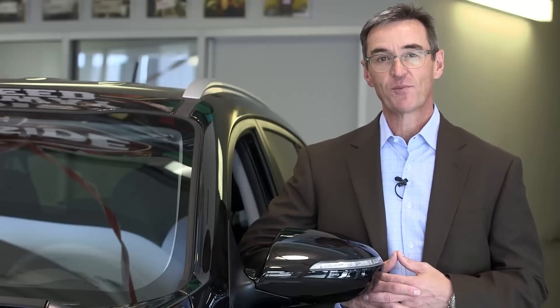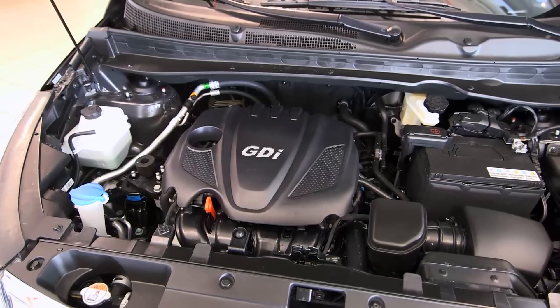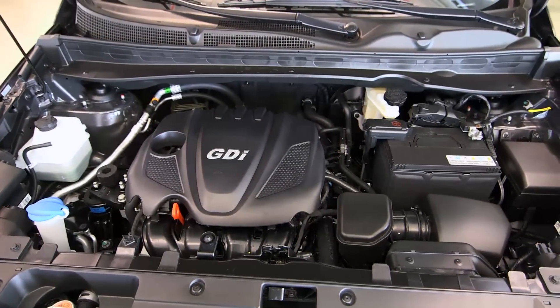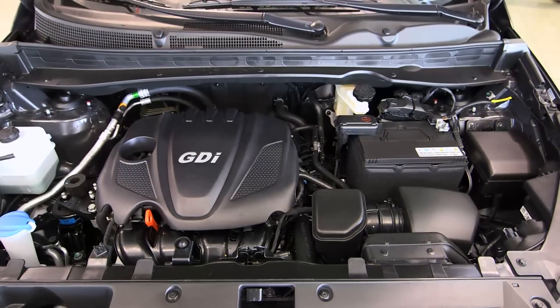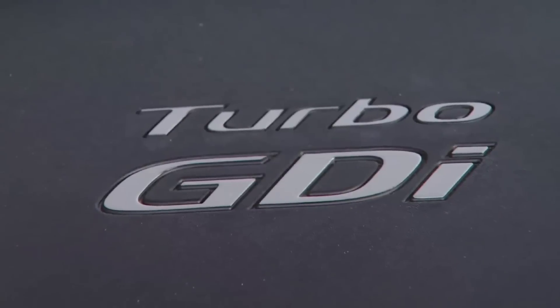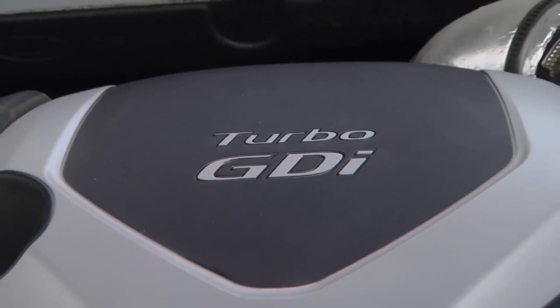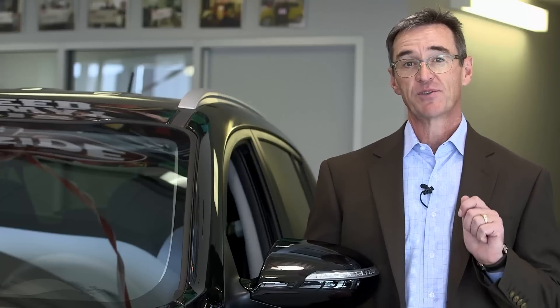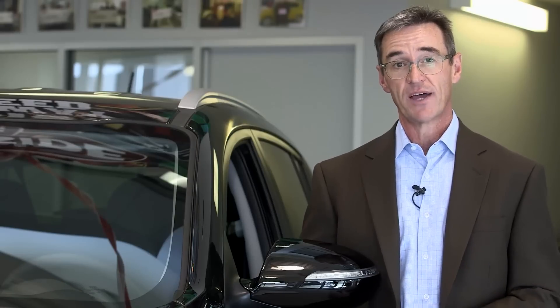Modern driving demands performance and utility. Kia Sportage delivers on both. Strong acceleration comes from a 2.4 liter gas direct injection engine that supplies a sporty 182 horsepower combined with great fuel efficiency. Sportage SX comes with a turbocharged 260 horsepower 2 liter gas direct injection engine. Combined with four wheel independent suspension, it makes for a smooth and sporty ride. The 2015 Sportage comes in both front wheel drive and the impressive intelligent Dynamax all wheel drive system.